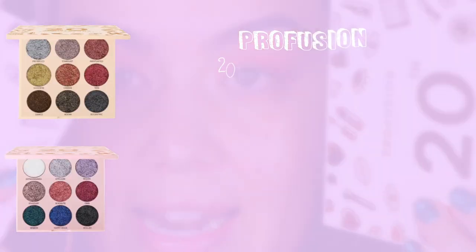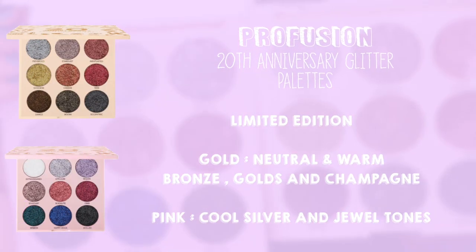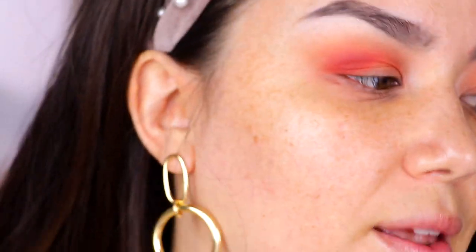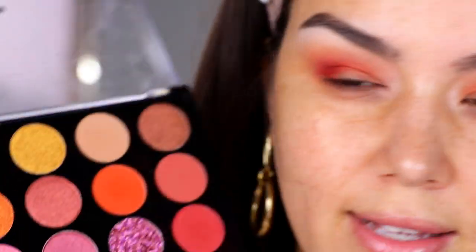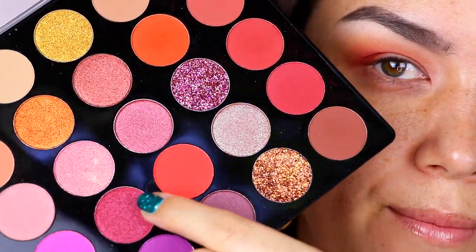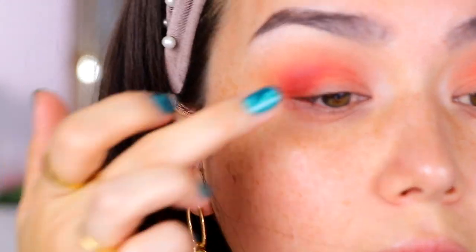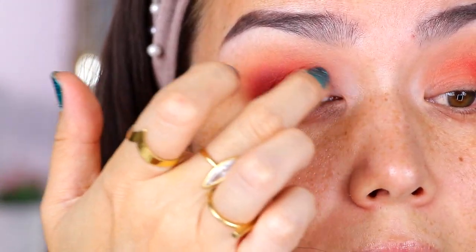Profusion recently launched these 20th Anniversary 9 Glitter Pan Shadows. These definitely feel like they have more of a cream Vaseline-type base to them, so I think I'm going to go in with one of these. But before I do that, I do want to lay down just a shadow base on my lid, and then we will also use glitter glue. I'm going to take this berry-toned shade and apply some of that right onto the lid with my finger.